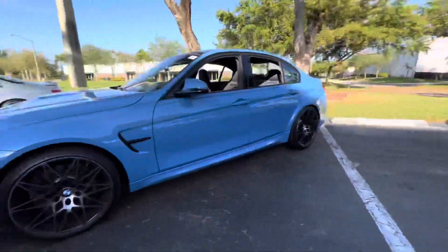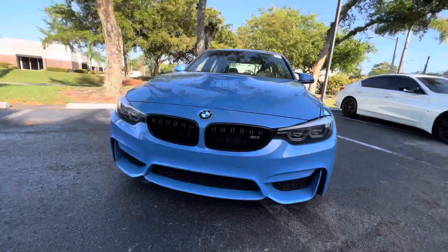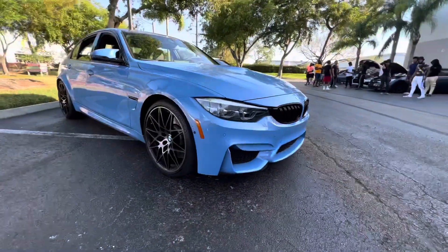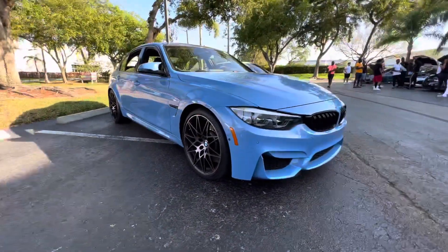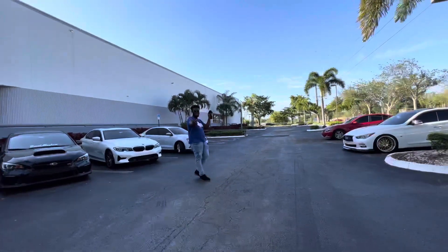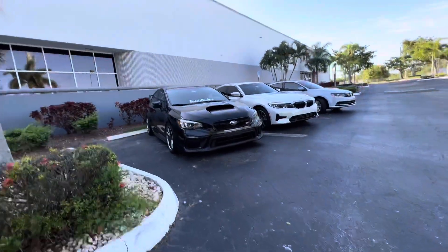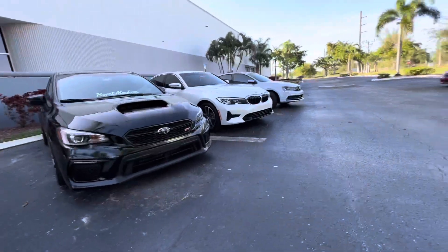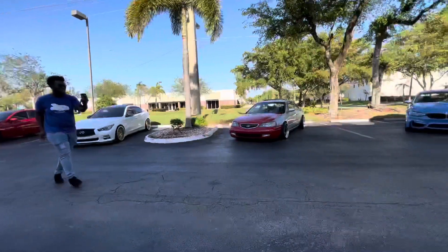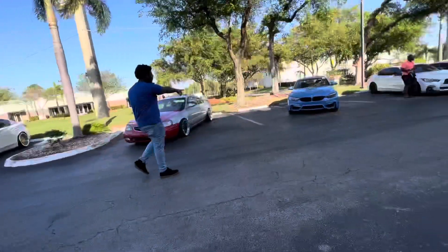We got the M3 right here, brand new. Tell them Robert — I'm going to some next Kim's Media G37. Yeah? Yes bro. I'm out here in the afternoon today.